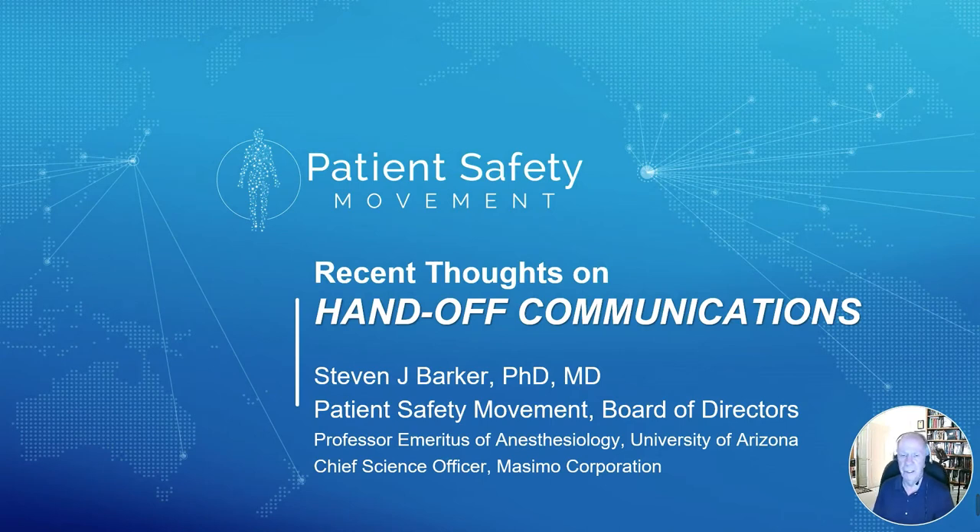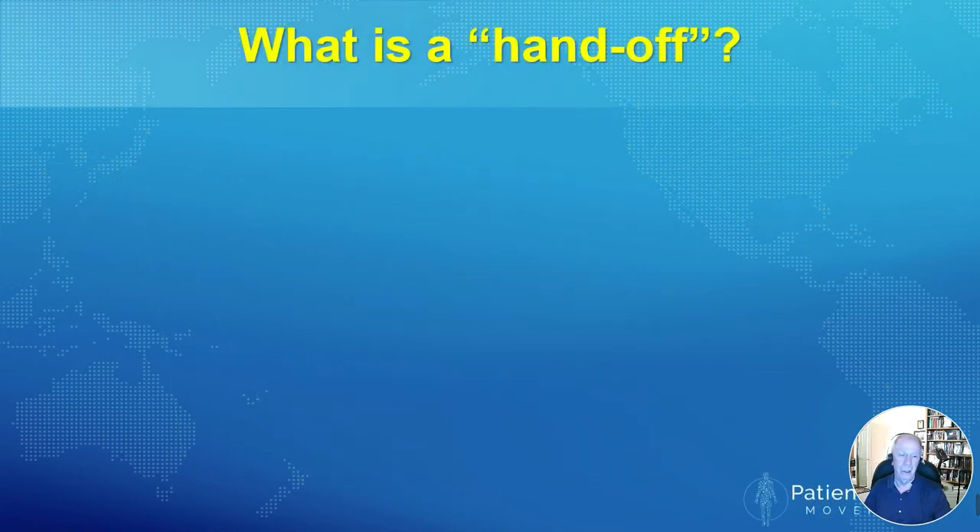Hello everybody, this is Steve Barker and we're going to talk for a few minutes about some recent developments and thoughts on the issue of handoff communications within the hospital. Very important topic as I will hopefully show you.